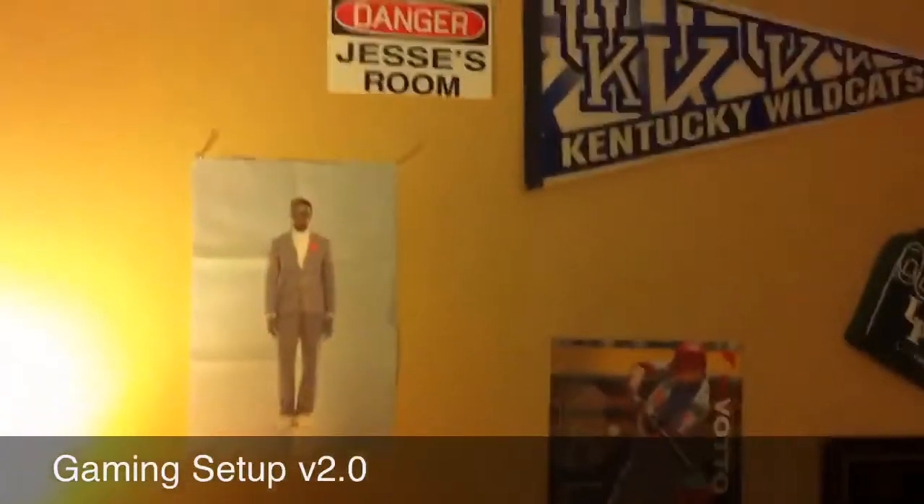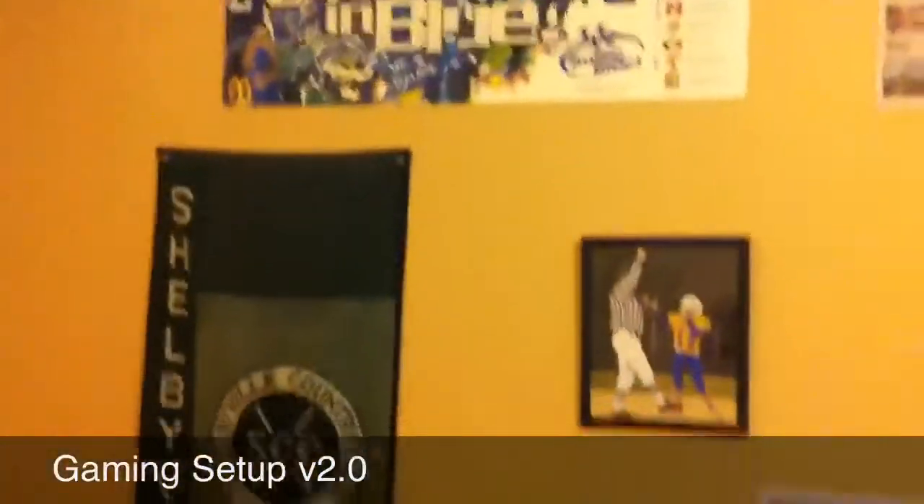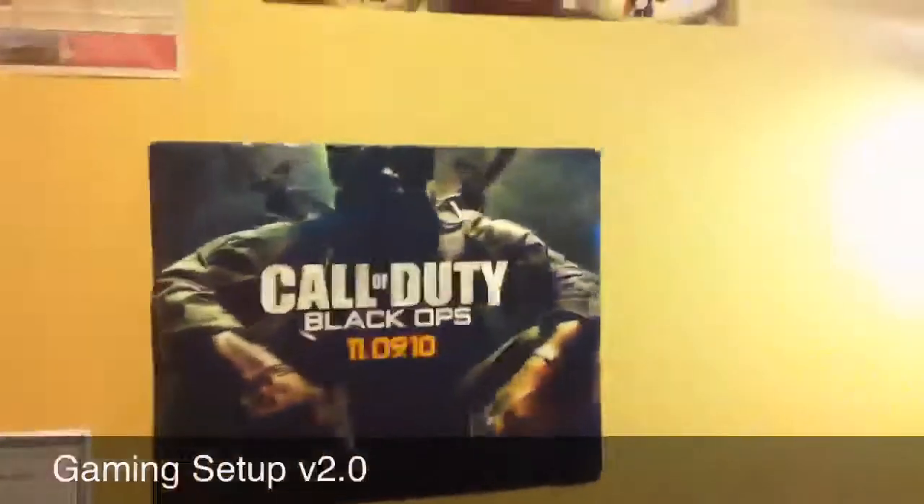On this wall, got some Kanye West thing, Joey Votto, some sports stuff. Same thing over here. Got a big Black Ops poster and some Kentucky stuff in the window.